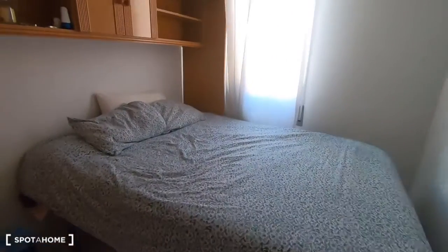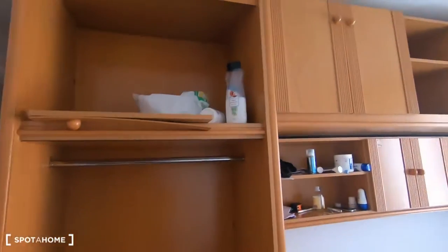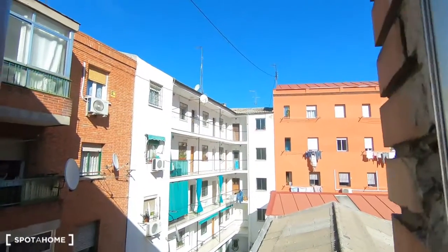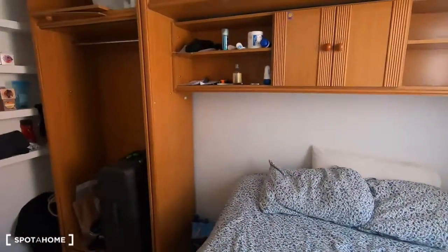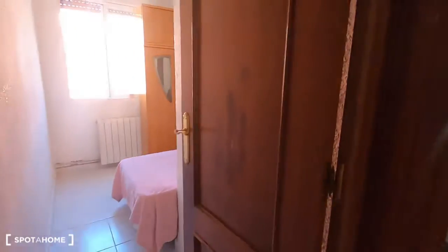This one is bedroom one. It's a double bed with all this furniture to keep all your things, and it also has a wardrobe. This one is an interior bedroom facing an interior patio. It's a very quiet interior patio and you can receive a lot of natural light, so don't worry about the light. It's like a second floor but it's very bright.